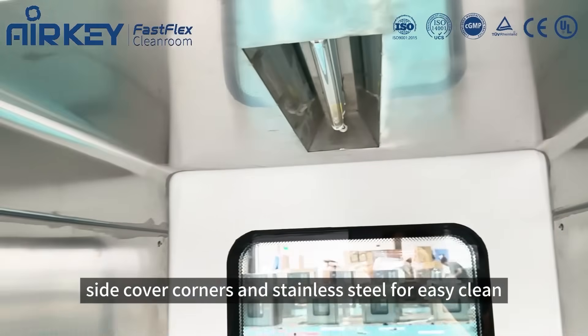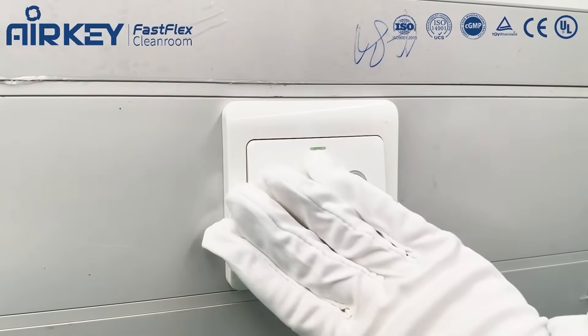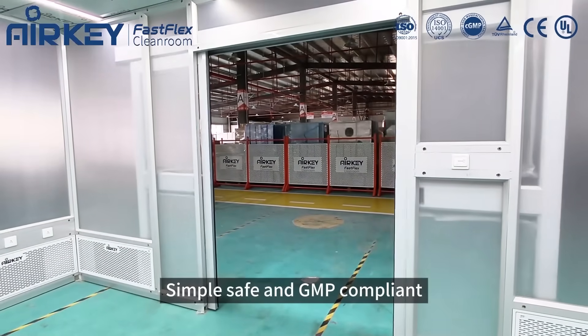Designed with covered corners and stainless steel for easy cleaning. Simple, safe, and GMP-compliant.